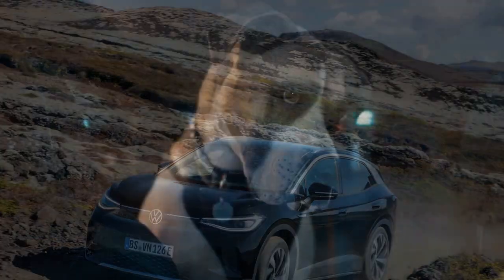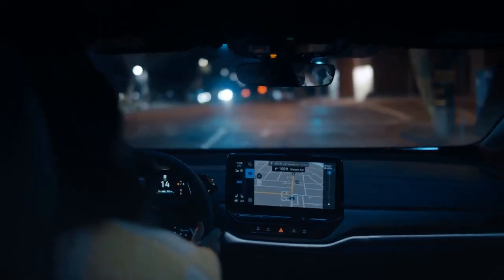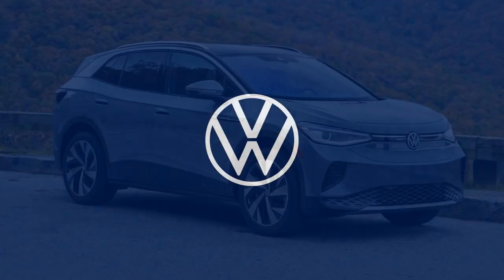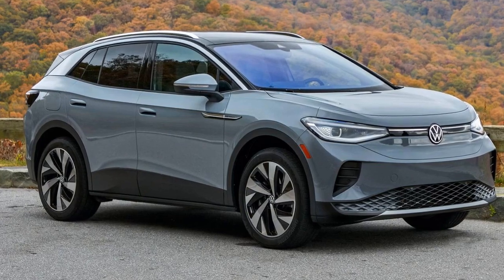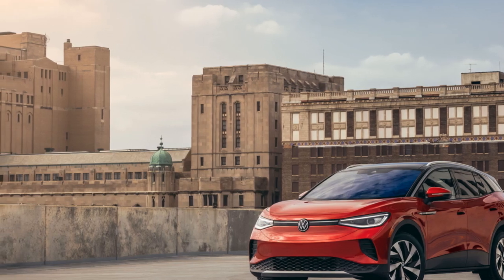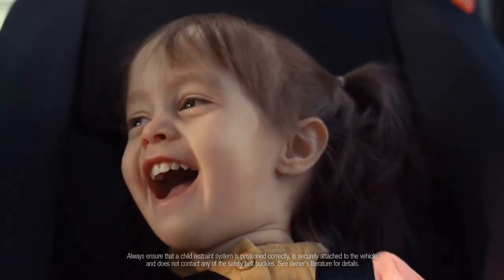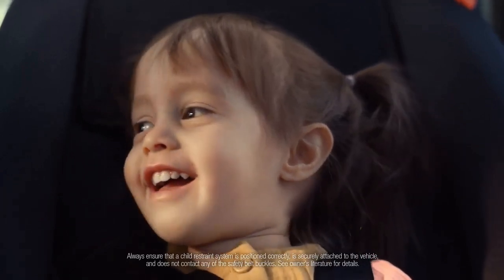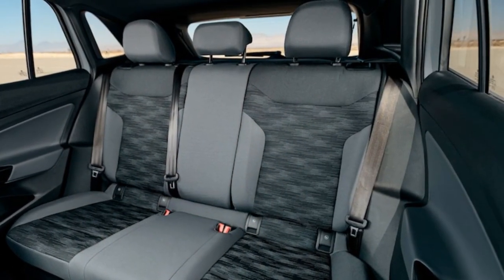When we acquired our $42,525 VW ID.4 Pro, it represented the entry-level option, crafted in Germany, equipped with 77 kWh of usable battery power (82 kWh gross), 275 miles of range, and a 201-horsepower motor propelling the rear wheels. For the 2023 model year, VW introduced the ID.4 Standard, a new base model with a 62 kWh battery, 209 miles of range, and production at the Chattanooga, Tennessee plant, priced at $40,290, which broadened the ID.4's range.